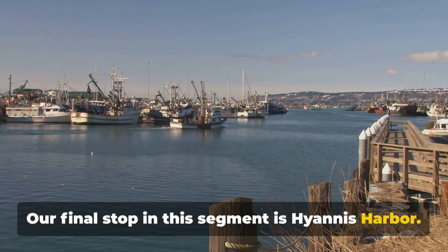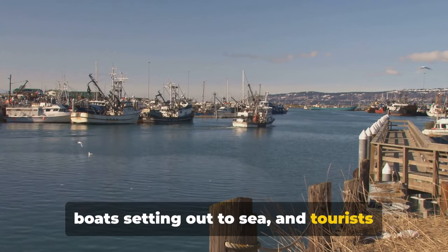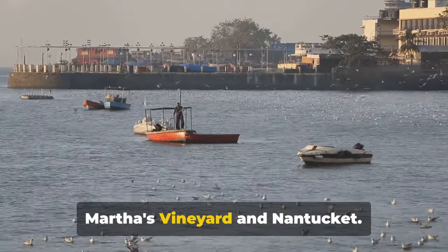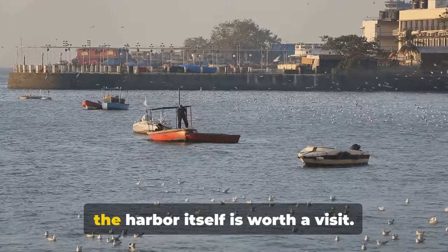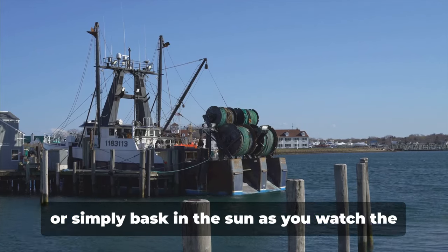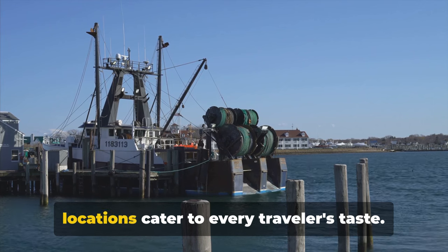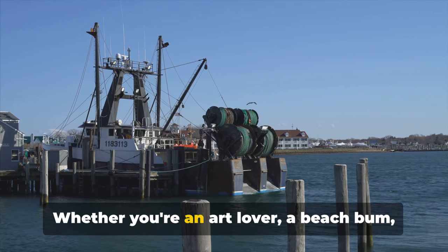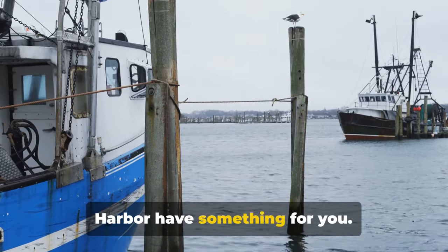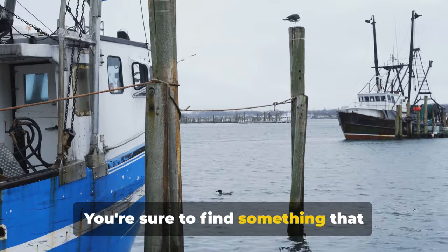Our final stop in this segment is Hyannis Harbour. This bustling harbour is a hive of activity, with ferries docking, fishing boats setting out to sea, and tourists reveling in the beauty of the Cape. It's also a gateway to the islands of Martha's Vineyard and Nantucket, but don't be in such a hurry to leave — the harbour itself is worth a visit. Watch the boats come and go, enjoy a seafood feast at a waterside restaurant, or simply bask in the sun as you watch the world go by. From the lively to the serene, these locations cater to every traveller's taste. So come and immerse yourself in the diverse beauty of Cape Cod.